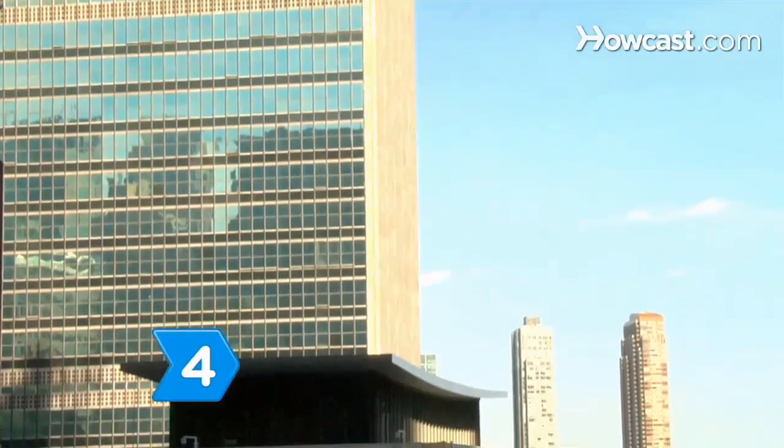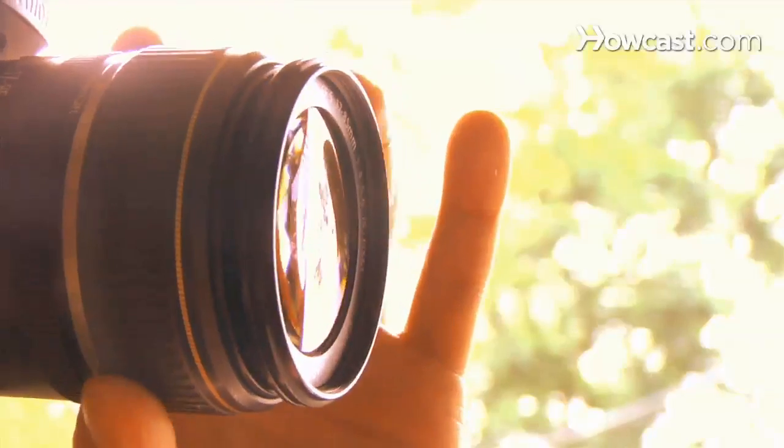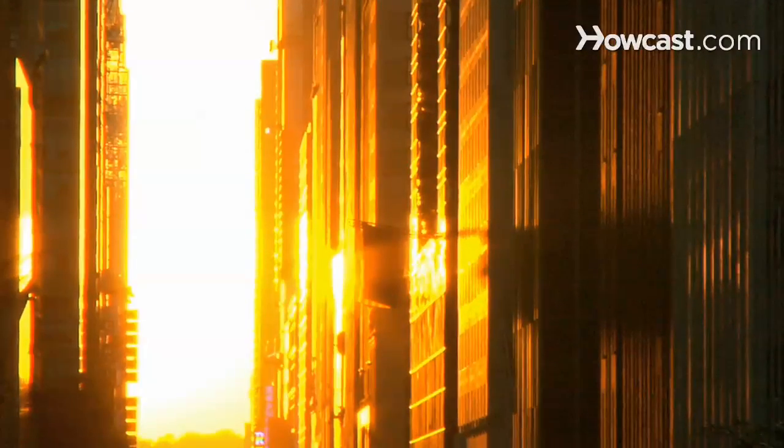Step 4. If the night is clear, watch the sunset straight through the canyon made by New York City's skyscrapers. If you have a camera, photograph the buildings, which take on a bright glow.